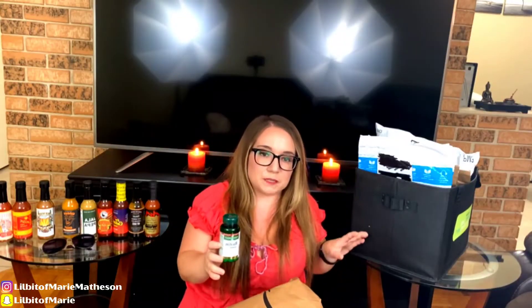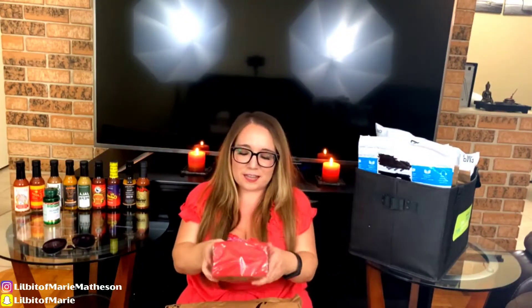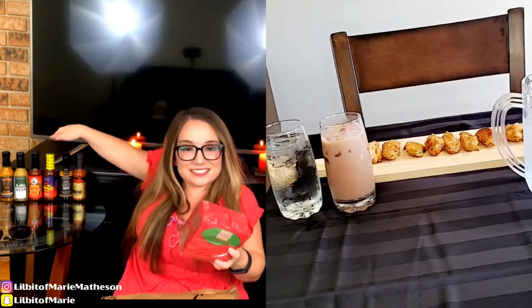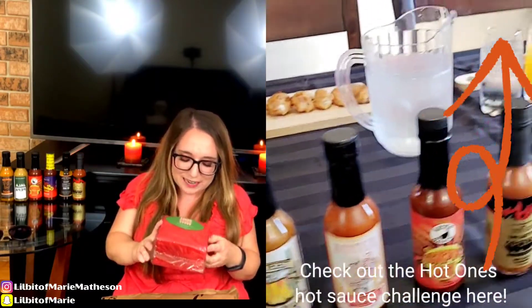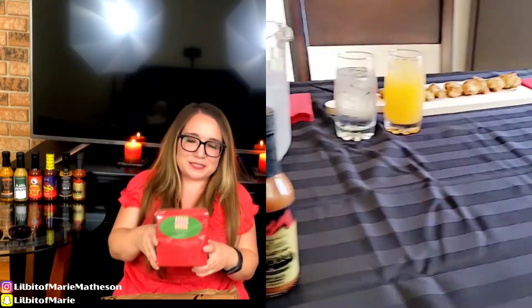I'm going to be putting a link in the description for any of the Amazon items that I end up showing today. Oh, I forgot I ordered these — these are just for the hot ones challenge, so it kind of goes nicely with these. I actually thought they were way bigger; they look quite smaller than what I thought I was ordering, but whatever, it's not a big deal.